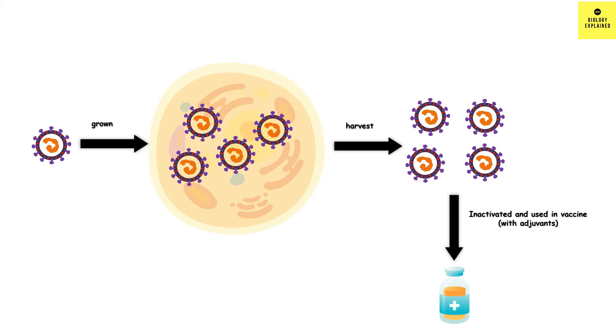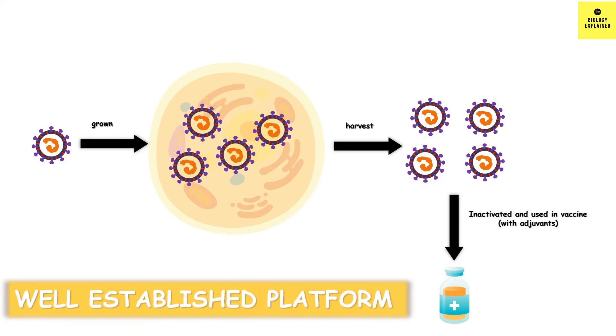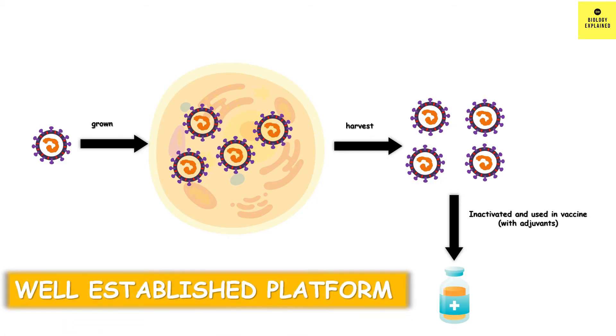So Vero cell is the cell where the virus grows in large numbers. This method of vaccine production is a very well-established method. Now you know what is meant by Vero cell.